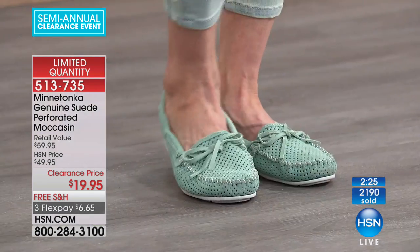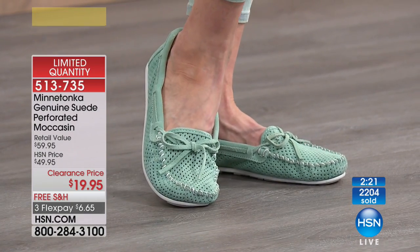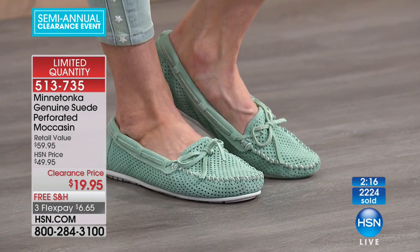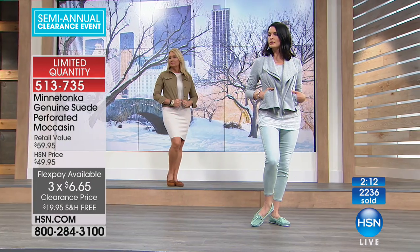$19.95 for real suede — one of the biggest names in suede shoes, Minnetonka — plus three flex payments. That's why Mary from Pennsylvania has ordered hers. She's already familiar with Minnetonka. Hi, Mary. Welcome. Happy holidays.